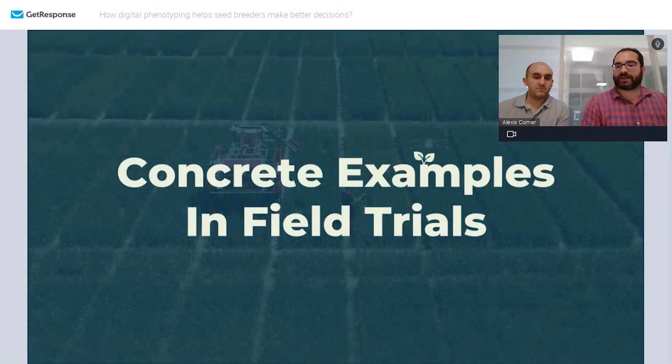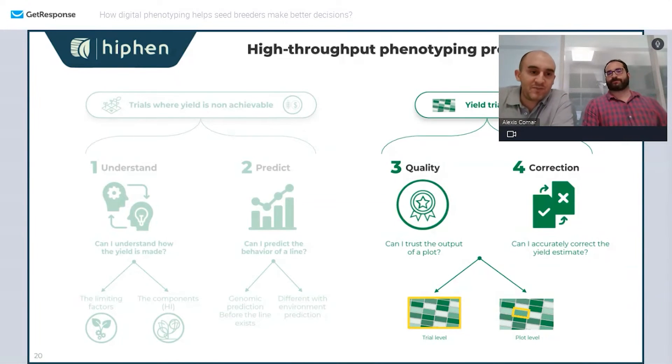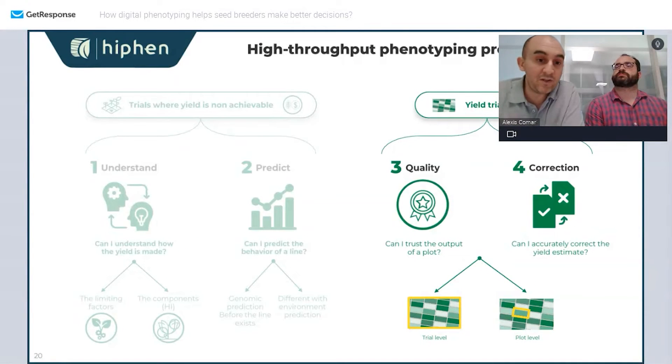Now let's go into field trials and how we can correct yield. We've jumped into the side where we really care about yield as the main metric. There are two things we've gained a lot of experience on over the last years: one is around the quality of the trial — can I trust the output I see, should I dismiss my trial, how do I get the most value from it?